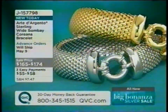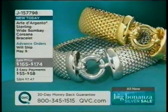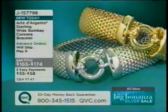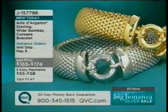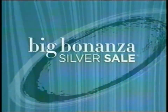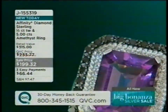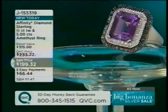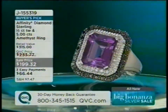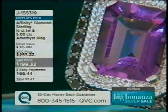Jill presents the wide Bombay Coriana bracelet in silver or 18-karat gold plating over silver on three easy payments, item J157798. She also highlights the Affinity Diamond Ring featuring half-carat of black and white diamonds with a five-carat emerald-cut amethyst center on three easy payments — item J155319.